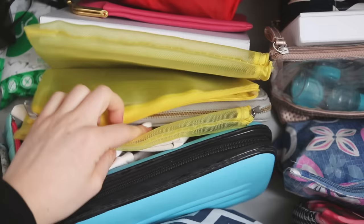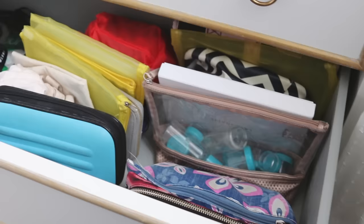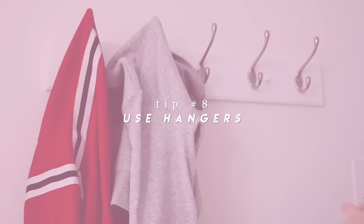In the last drawer, I have a bunch of cases that I use to travel — I always feel like I need little bags to carry stuff, so I put all of that in there along with some random little things.